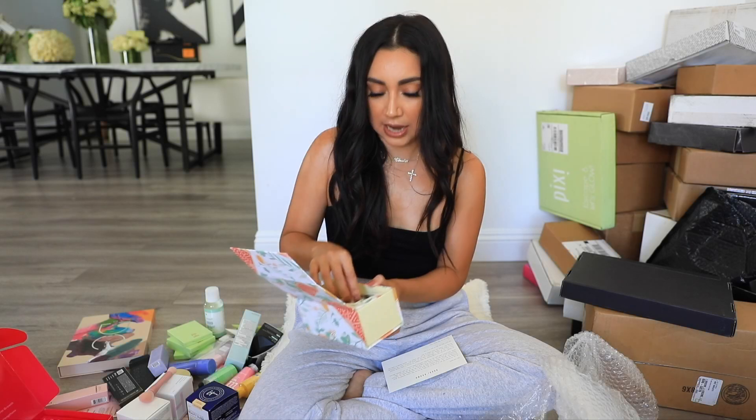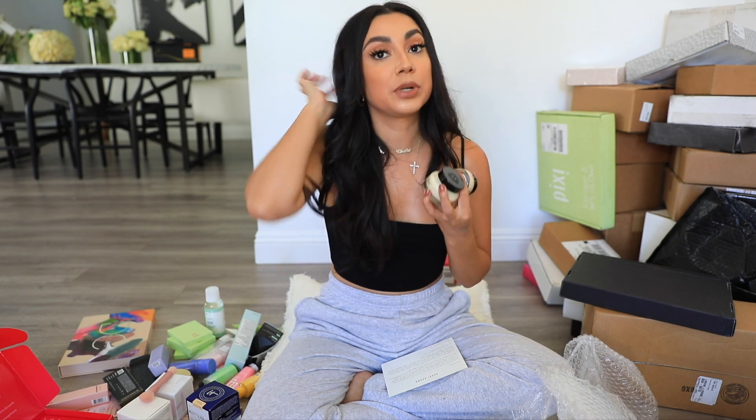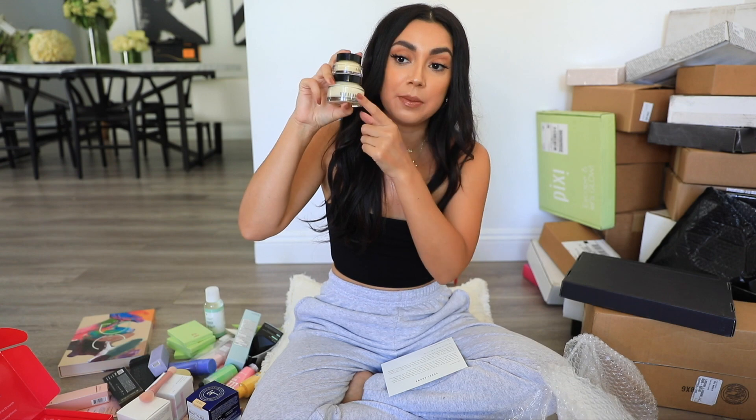Next we have a package from Bobbi Brown. This is their Vitamin Enriched Face Base moisturizing primer — I actually used this today. I used it under the new NARS Matte Foundation, which is so good. It's a semi-matte foundation, super comfortable on the skin, amazing coverage. Every time I use a matte foundation I like to really moisturize, so I use this primer. You will love this if you have dry skin because it's super rich and creamy.